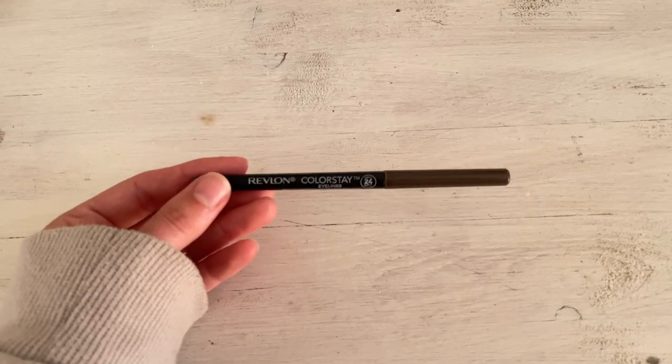Next is the Revlon Colorstay Eyeliner in brown — I use it in my tightline and waterline, as a winged liner, and can smoke it out with the smudge tip. My absolute favorite eyeliner overall is the Physicians Formula Eye Booster Eyeliner in brown. It goes on really smoothly, stays all day, has a beautiful color, and is really easy to apply. I always get it at Ulta and it's the only eyeliner I will continually repurchase.